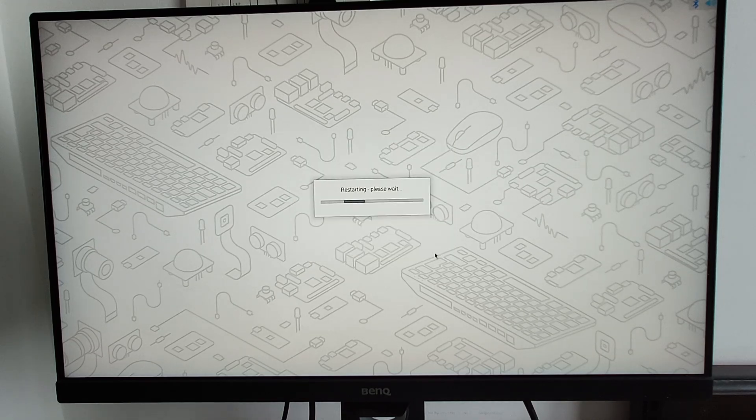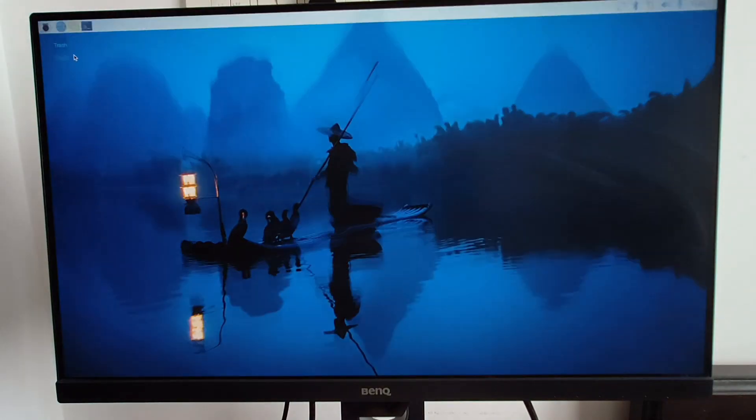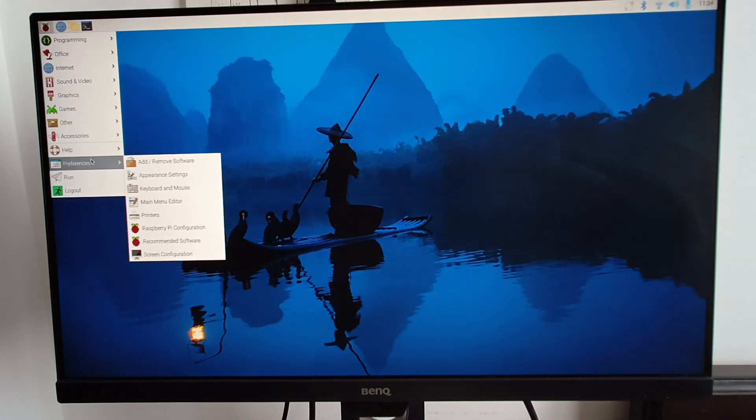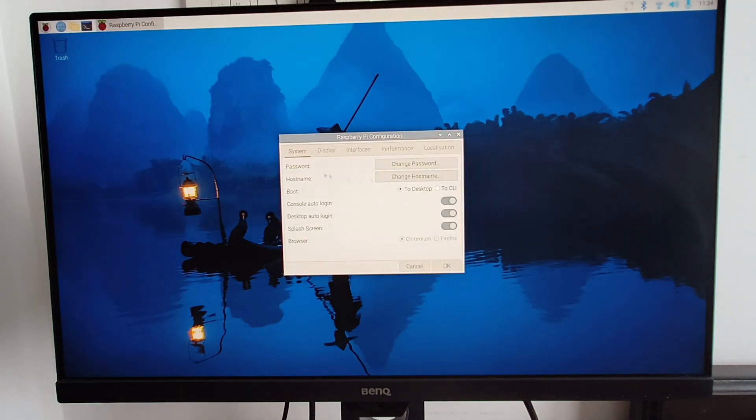In the next step it will restart the Pi 500 Plus and open the desktop. First thing I'll do is go to Preferences, click on Raspberry Pi Configuration, and under Interfaces I will enable SSH and VNC for remote connection.